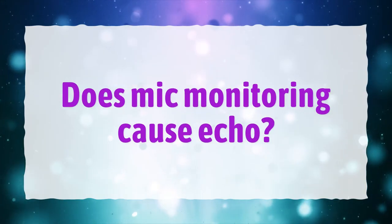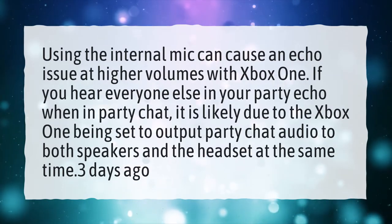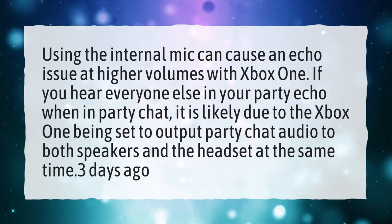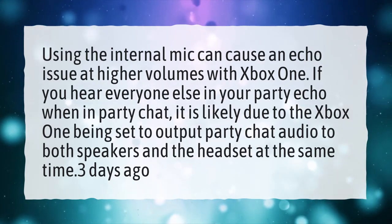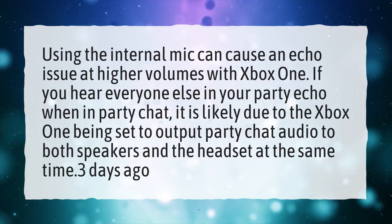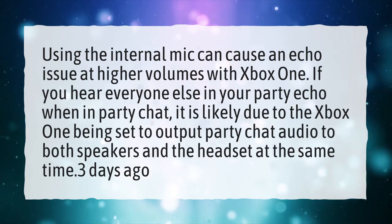Does mic monitoring cause echo? Using the internal mic can cause an echo issue at higher volumes with Xbox One. If you hear everyone else in your party echo when in party chat, it is likely due to the Xbox One being set to output party chat audio to both speakers and the headset at the same time.